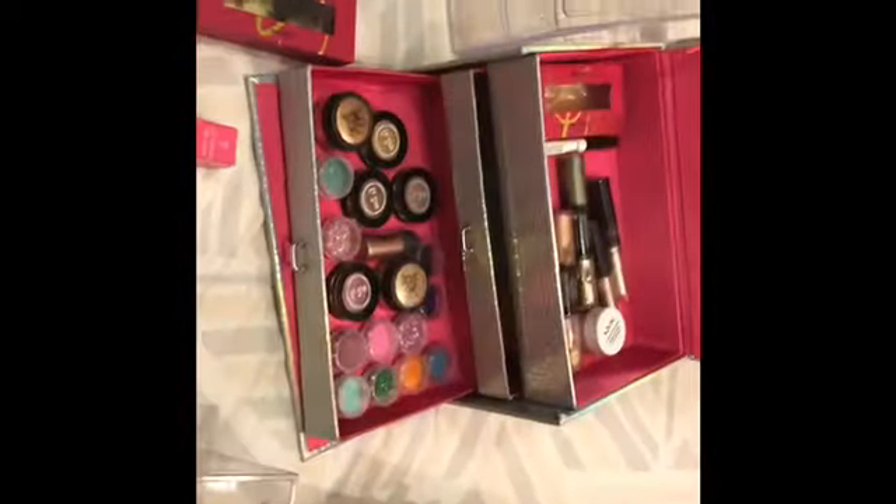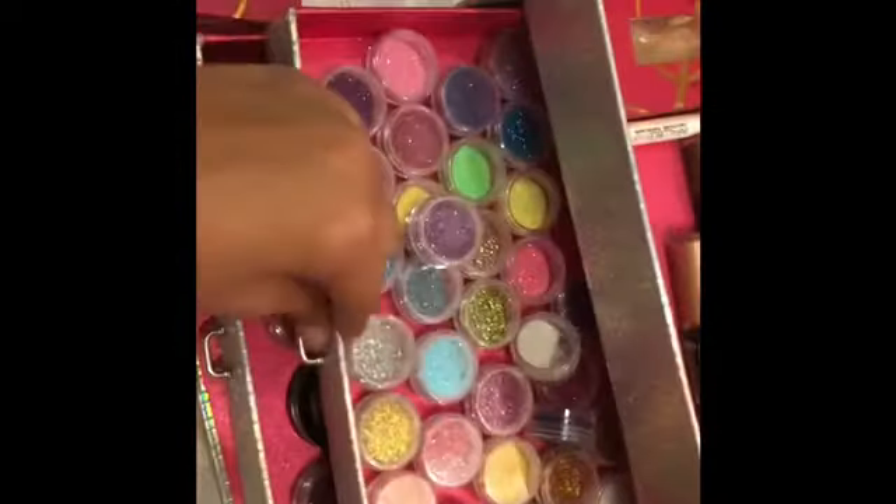I actually realized that I have a lot of space. So I got my other makeup so I can put it in here. In here I have glitters and stuff like that, so I think I'm going to put the glitters in here. I have a lot of space, so I'm just going to fill these up with glitter.